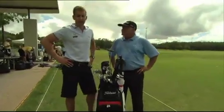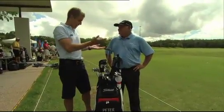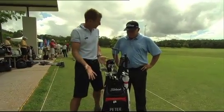We're joined by the 2012 Australian Open champion Peter Senior. Pete, congratulations — these are the beautiful clubs you did it with. Tell us about what you've got in your bag.